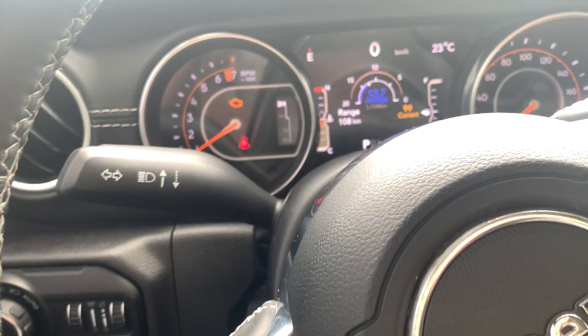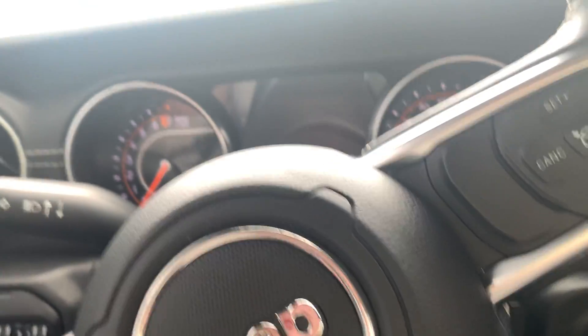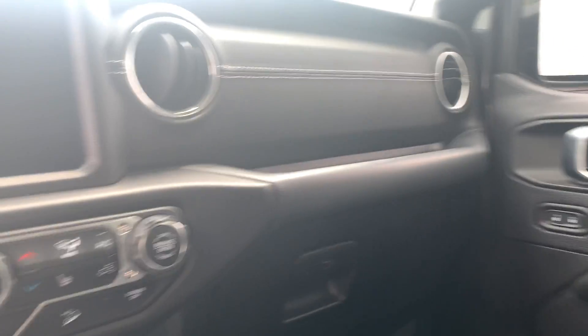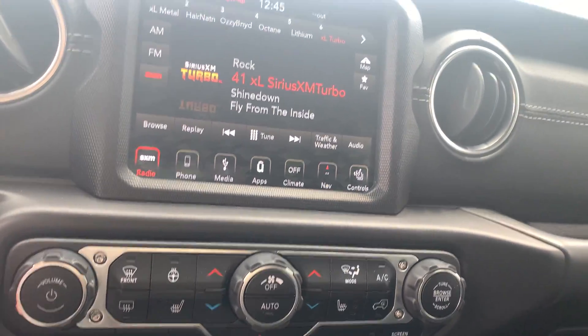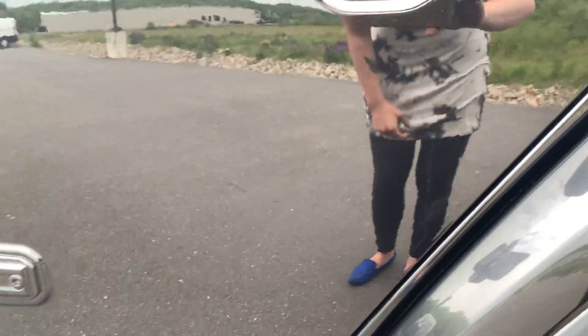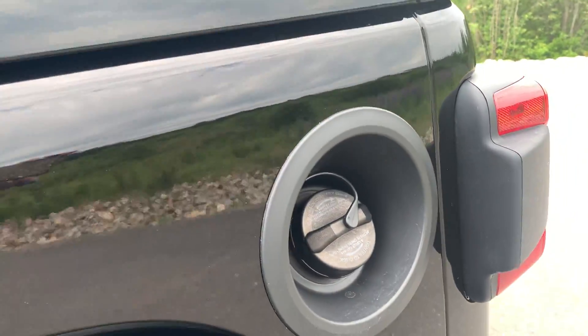Coming around back — I'm actually going to keep the Jeep on because I want you to hear that nice exhaust. Usually I'd shut it off so you could hear me, but I think you should really hear this exhaust. Showing you along this door panel here, Bryden, as well as where you will locate your gas cap.